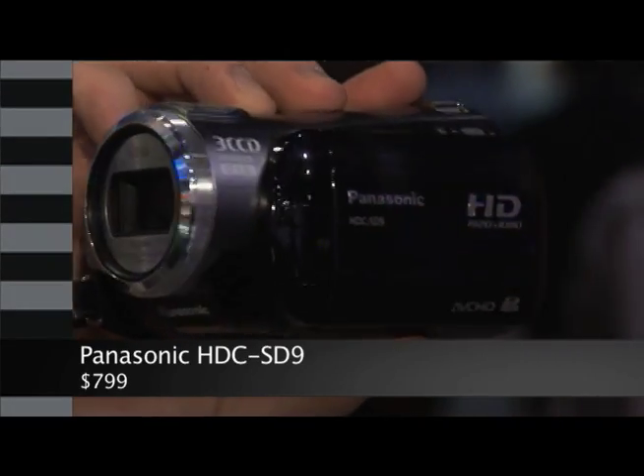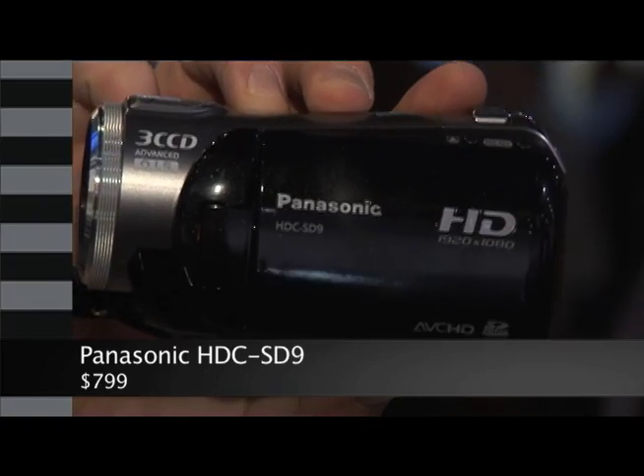Peekaboo! Look at the Panasonic HDC-SC9 — it's so tiny. It's the world's smallest true HD camcorder.